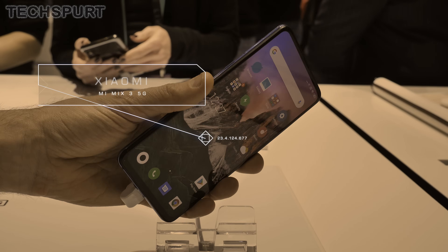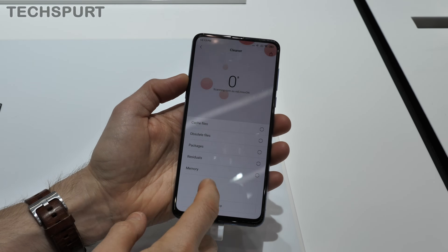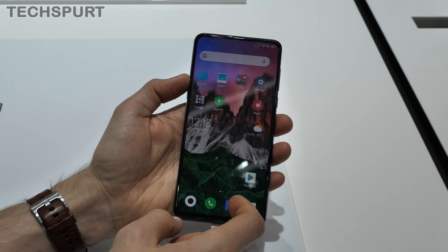Before MWC 2019, we definitely thought that all 5G smartphones would be pushing that £1000 price bracket here in the UK, but Xiaomi has blown those expectations out of the water by launching its Mi Mix 3 5G. This handset comes with a seriously smart cost of just €599, massively undercutting the competition. But is it actually any good?